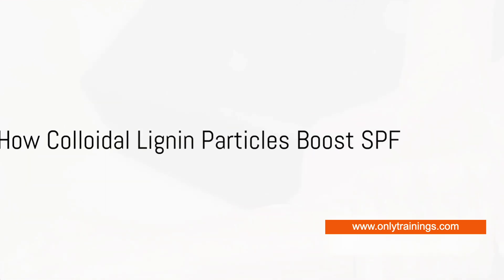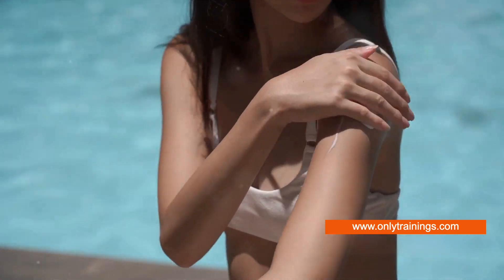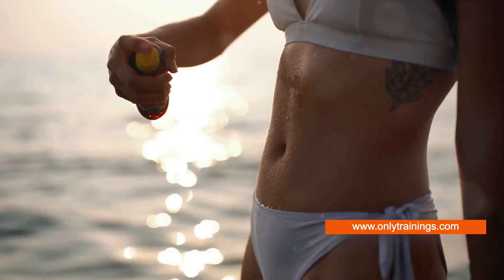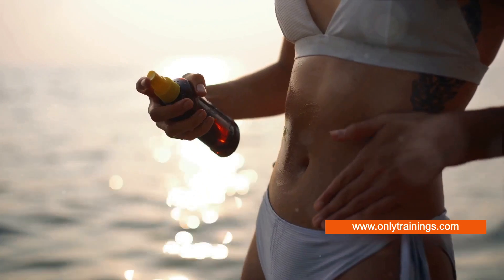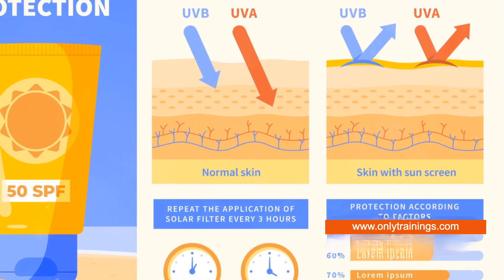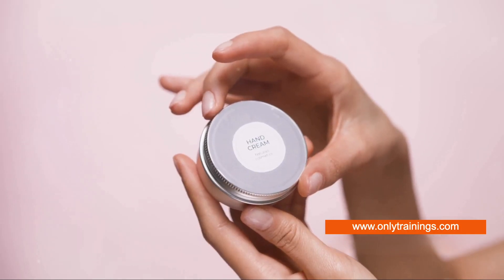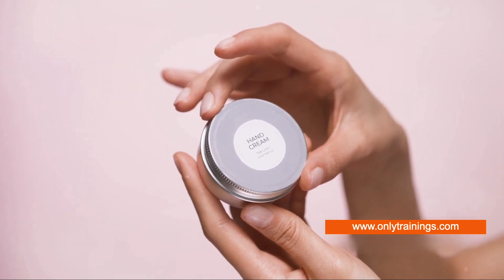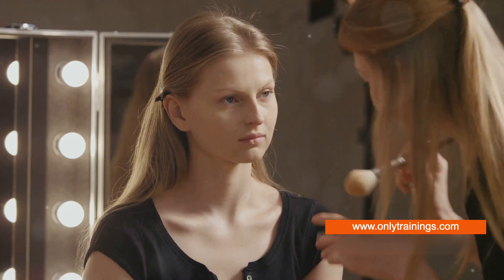You may be wondering: how exactly do these particles boost the SPF in cosmetics? Let's dive into the fascinating process of how colloidal lignin particles are integrated into the formulation of cosmetics. These microscopic particles possess an immense ability to absorb UV light. When integrated into cosmetic formulations, they act like tiny shields, absorbing harmful UV rays that would otherwise penetrate the skin. The particles are exceptionally stable and can be evenly dispersed throughout the cosmetic product — whether it's a sunscreen, a moisturizer, or a foundation — ensuring that every application offers comprehensive, uniform protection against the sun.